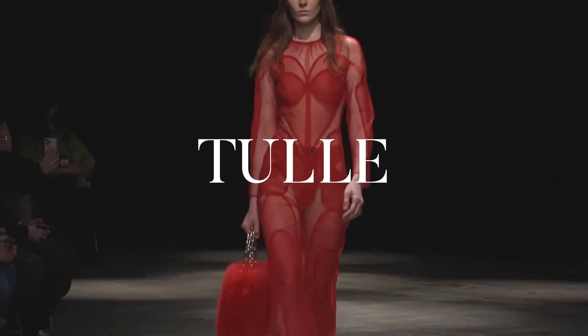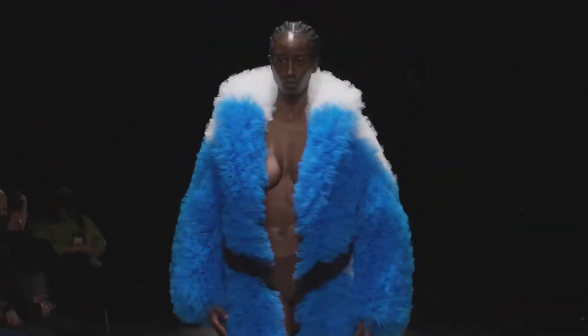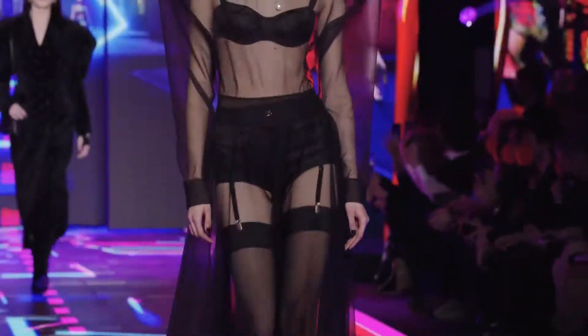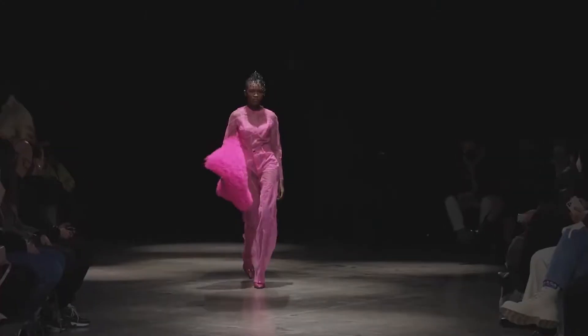Tulle has been all over the fall winter runways in an array of styles and silhouettes. Fashion brand X1 showcased voluminous tiered tulle coats, blazers and jackets, while Dolce & Gabbana featured edgy tulle dresses and jumpsuits. Tulle is a versatile lightweight fabric that adds a feminine sensuality to any look.